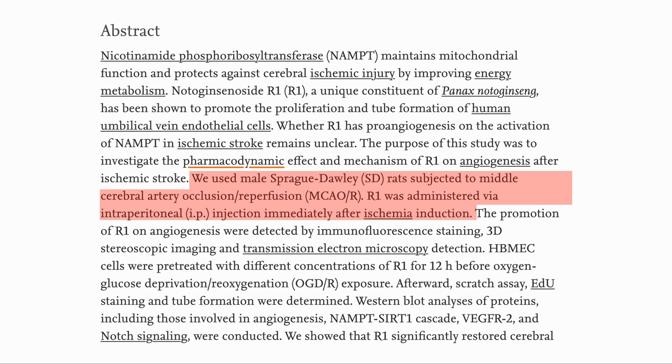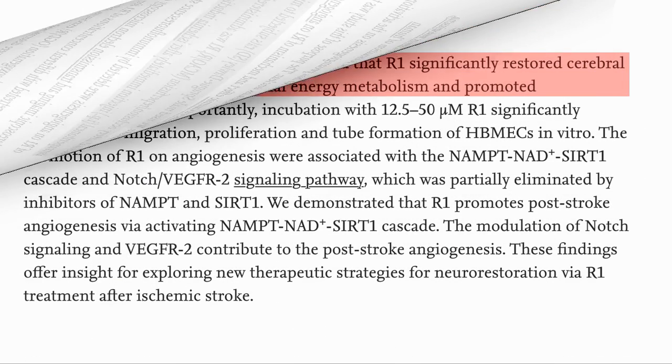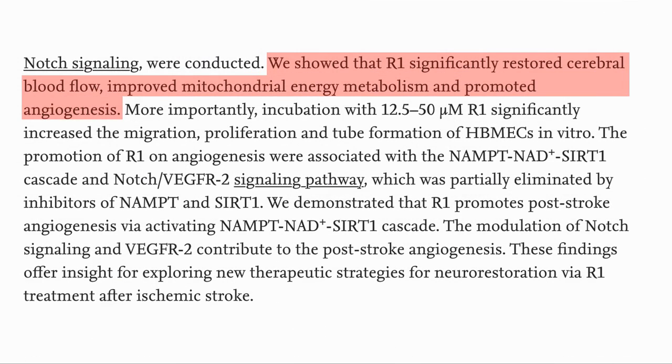To do this they used Sprague-Dawley rats in which they induced a stroke, then administered R1 via injection immediately after the event. What they saw was that R1 significantly restored cerebral blood flow, improved mitochondrial metabolism, and promoted the growth of new blood vessels.